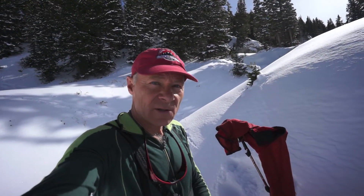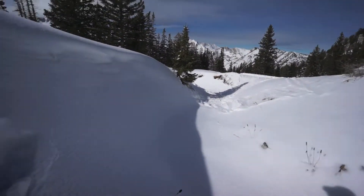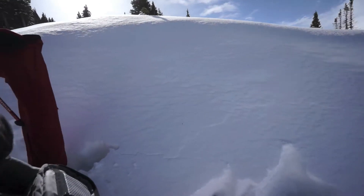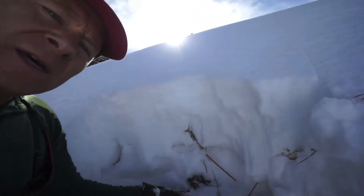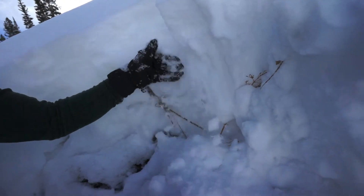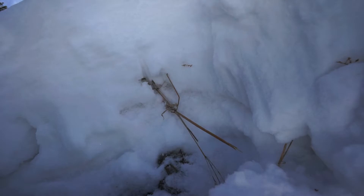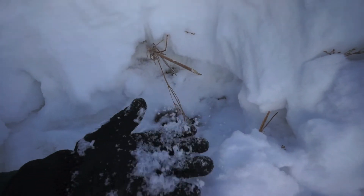Hello, this is Bruce Tremper with the Forest Service Utah Avalanche Center. I'm here on this tiny little test slope at 10,000 feet near Alta. Just getting on to this north-facing slope, I was able to collapse the slope — you can see the cracks right here and the crack running off over there. We just have a couple feet of new snow on top and old snow down here. You can see this is all fine-grained, and then we get down here — just pure sugar, like salt crystals running through your fingers. That's what it was collapsing on when I stepped onto the slope.